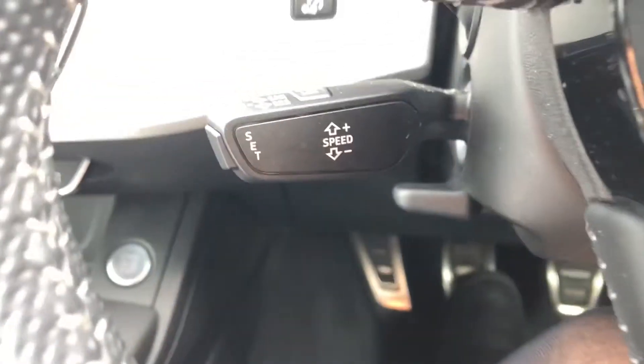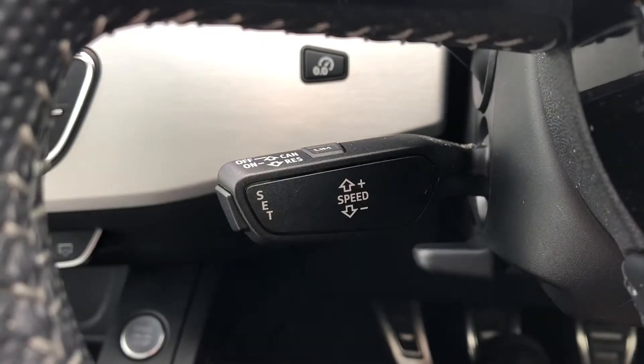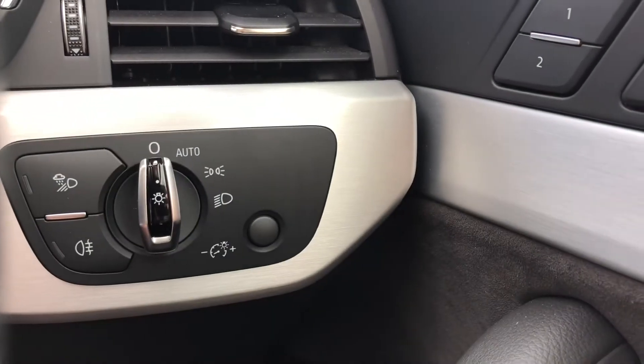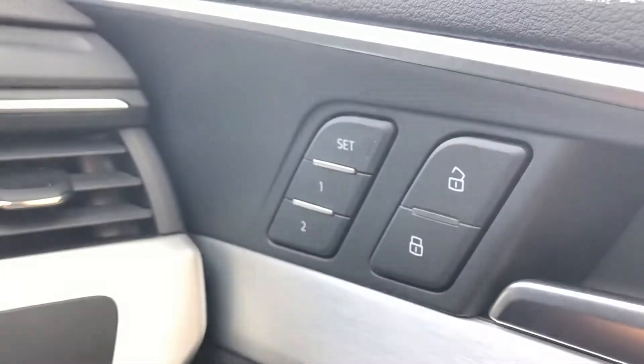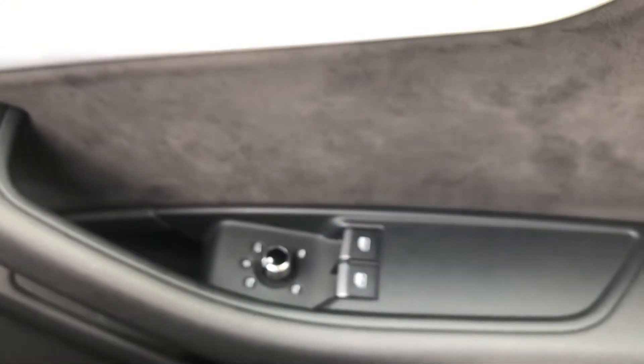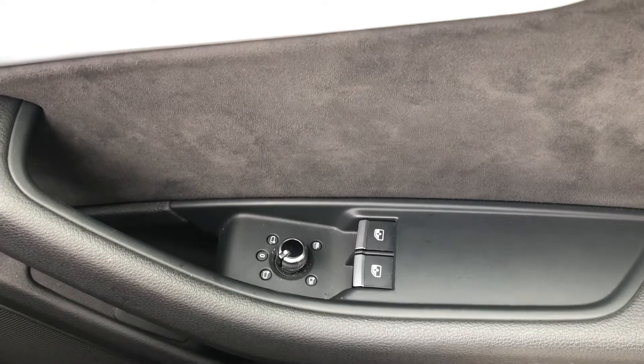We also have the S badge on the steering wheel, and here we have cruise control with speed limiter, making this car an absolute dream for long motorway drives, as well as the automatic light system. Here we have the electric seat memory functions — the car will remember up to two ways you would like your seats adjusted — and the electric door mirror controls.